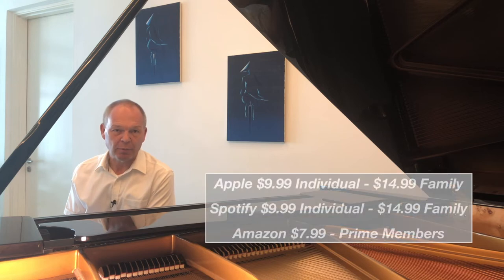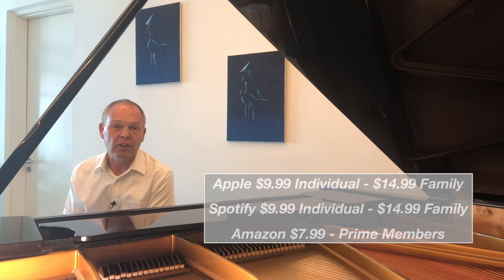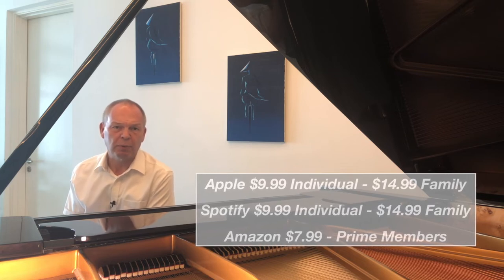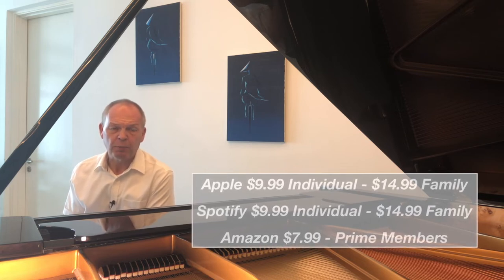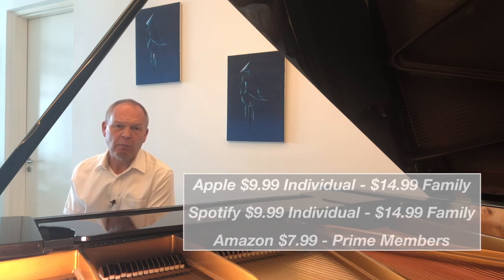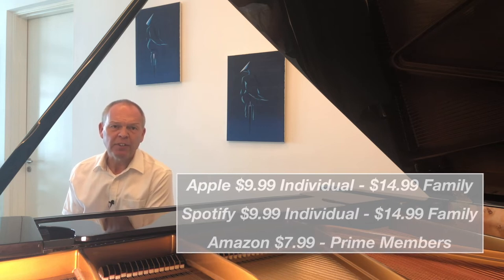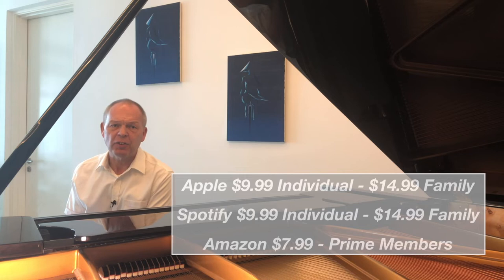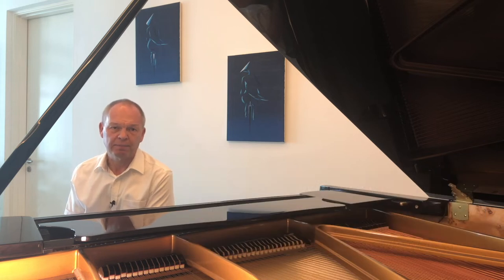Price-wise, in US dollars: Apple has a $9.99 subscription for individuals, which for $14.99 you can convert to a family subscription for up to six people. Spotify is priced very similarly, with the same family and individual options. Amazon is a little cheaper if you're a Prime member — you can get their service for $7.99 per month.